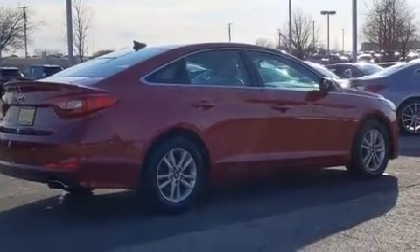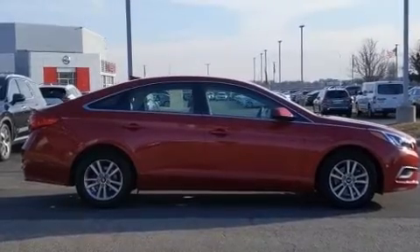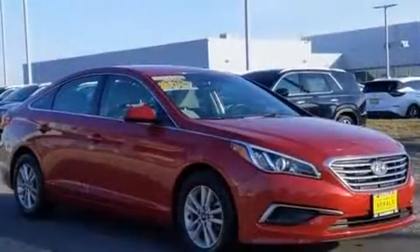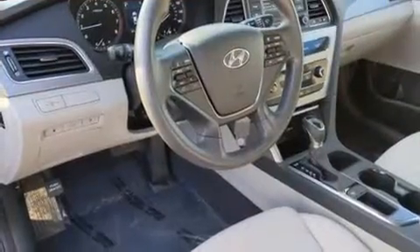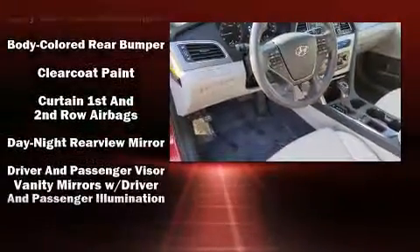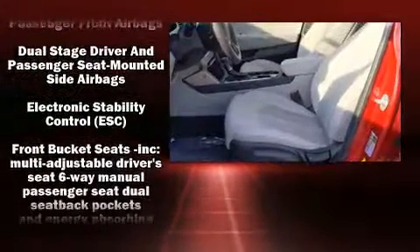Additional features include a tachometer, variably intermittent wipers, a trip computer, and a split folding rear seat. You and your passengers will enjoy the stereo system, which includes a CD player with MP3 capability and six speakers, enhancing the audio experience throughout the interior.